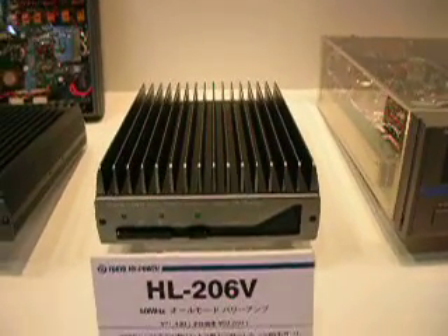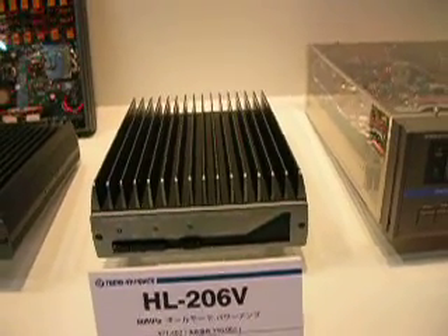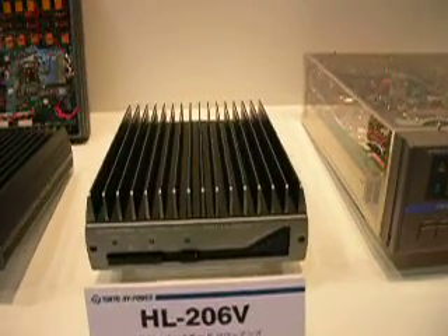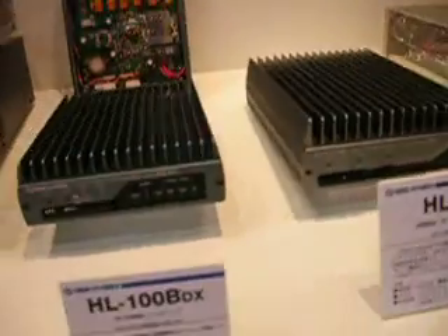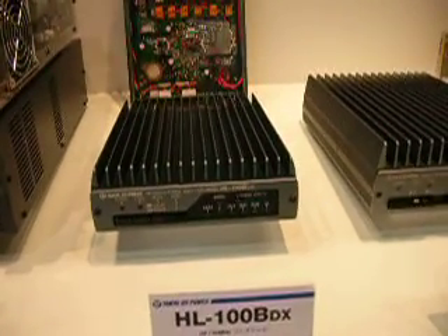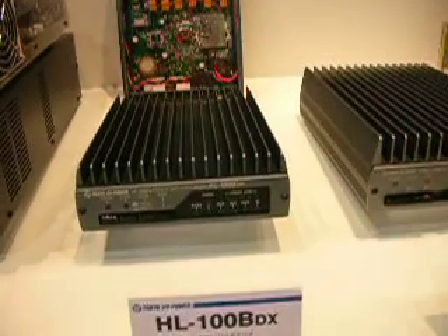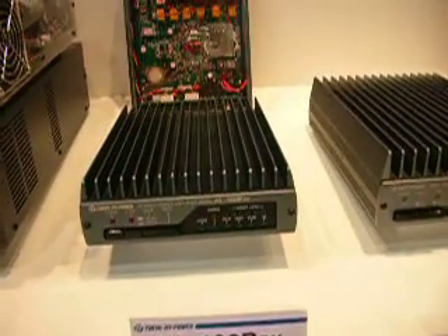A 6 meter amplifier, the HL206V, pushing 200 watts. The HL100BX for 6 meters and HF, giving 100 watts.